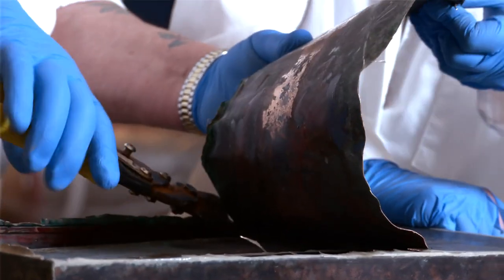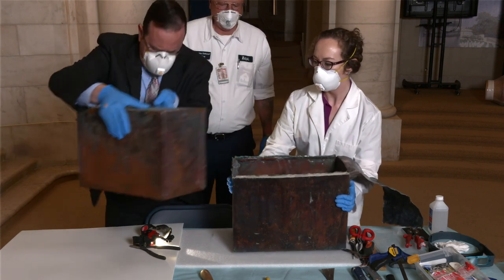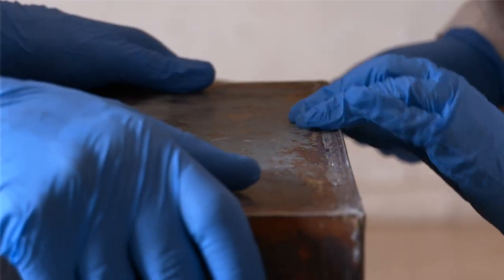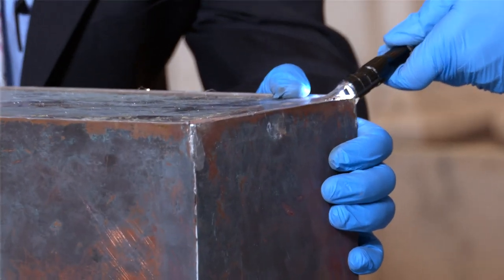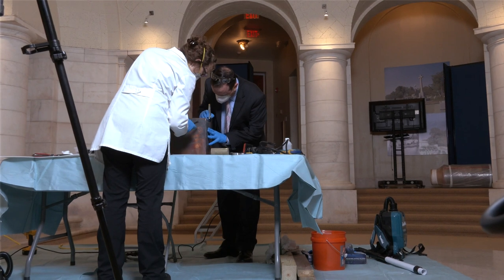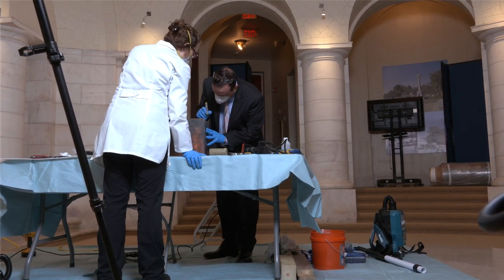We were able to cut off the lid of the outer box safely and lift out the inner copper box. We carefully cut the solder lines on the box, pried open a corner, and once again inserted a boroscope inside. At that point we could see the historical objects — they appeared to be dry and in good condition.